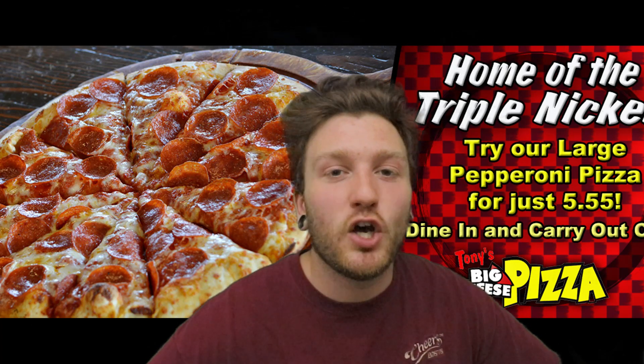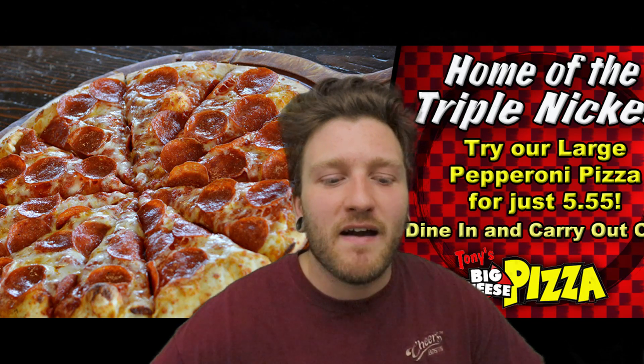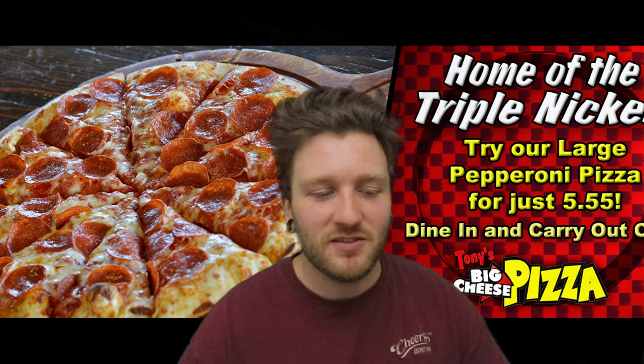We went, and it's called Tony's Big Cheese Pizza — Tony, like Tony Danza, who was the boss. I think that's the same person. They have medium, large, extra large, and giant — giants are 18 inches.